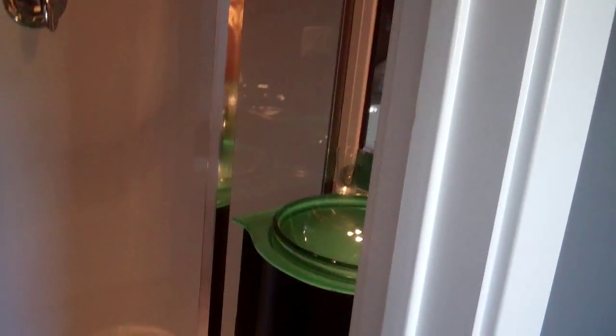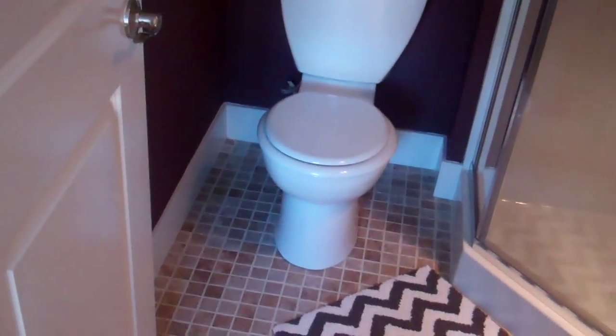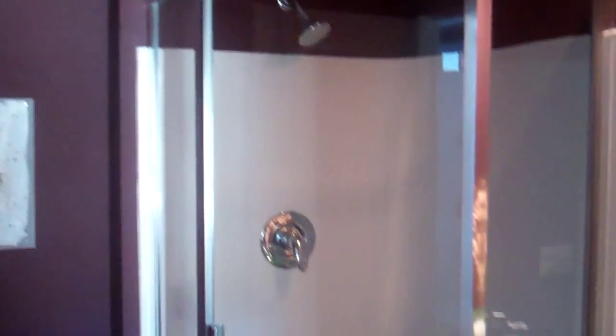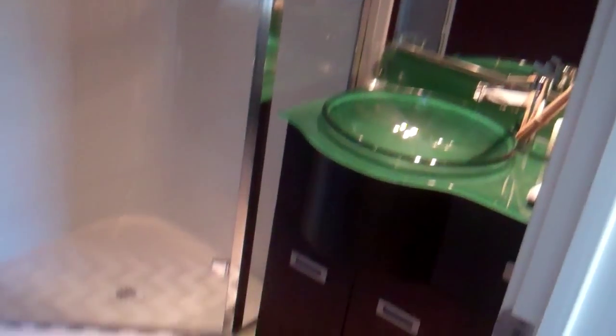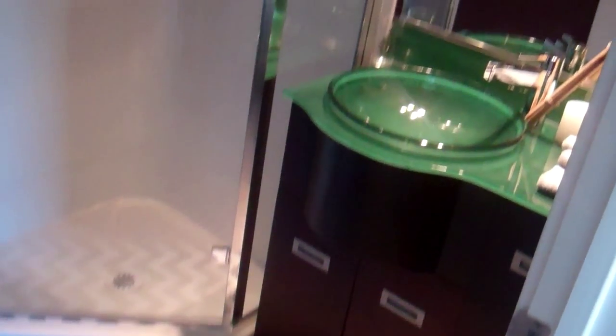This room also has a master bathroom. And this is the townhome — two bedroom, two and a half baths.